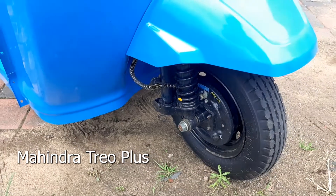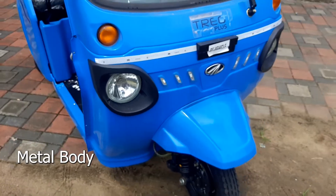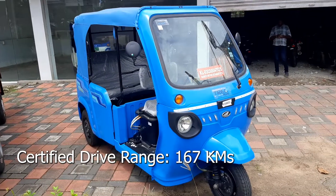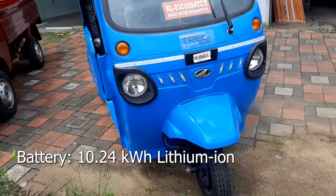All-new Mahindra Trio Plus electric auto rickshaw comes with a new metal body that enhances strength, safety and style. With superior technology, spacious interiors, enhanced comfort, extended battery life and increased drive range of 150 km.